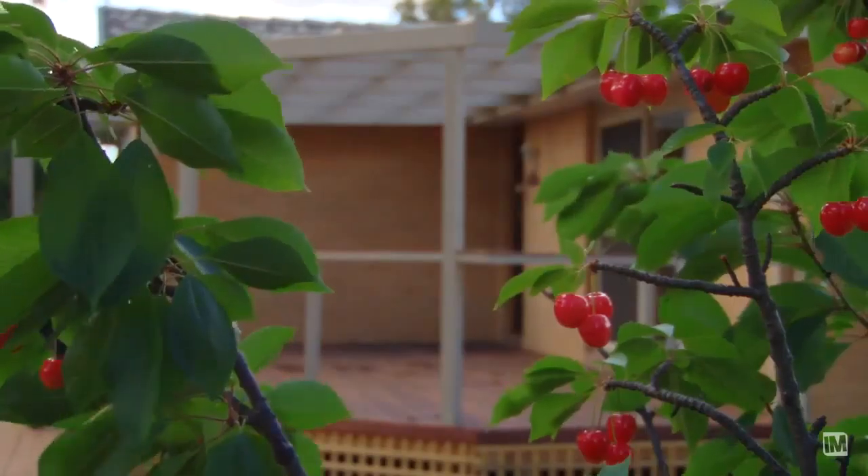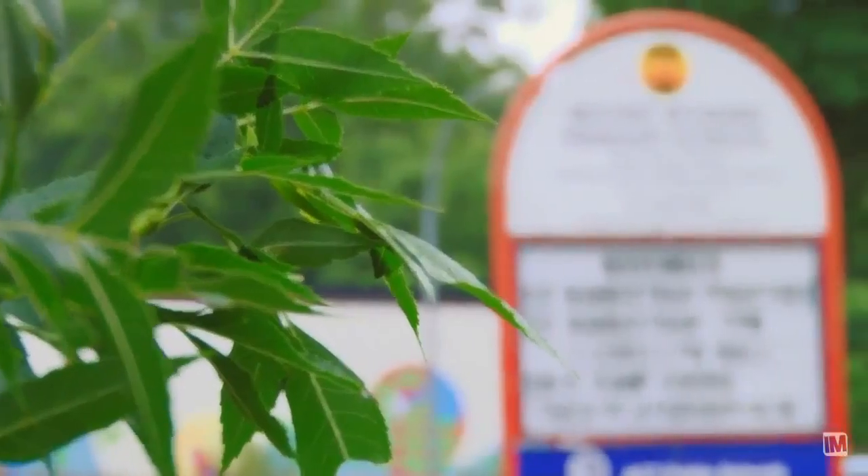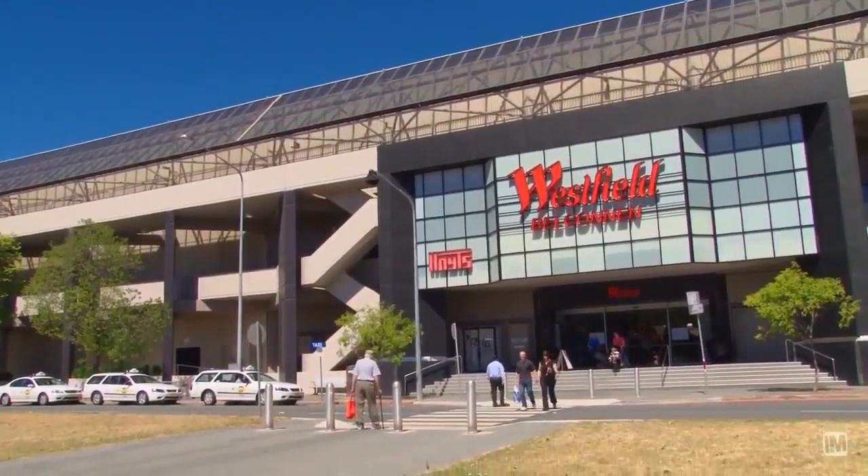Hi, welcome to 24 Stewart Crescent in Melba, this extended and updated family four bedroom en suite home. Can't wait to show you around. This home is a short walk away from the local schools and ovals, plus Belconnen Mall is only a few minutes away in the car.